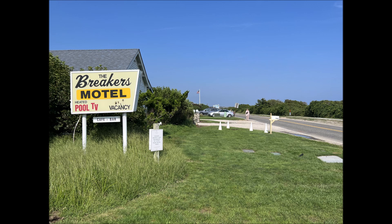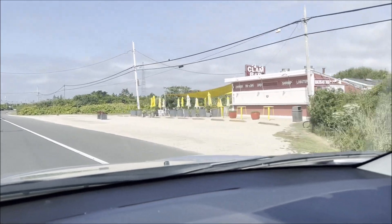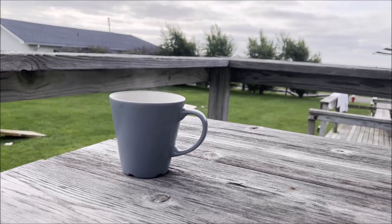Montauk is a cool little beach town at the end of the Hamptons, and this is a very interesting kind of roadside, beachside motel. The drive out there is awesome — you pass all kinds of these little roadside shacks with cool sandwiches and stuff.